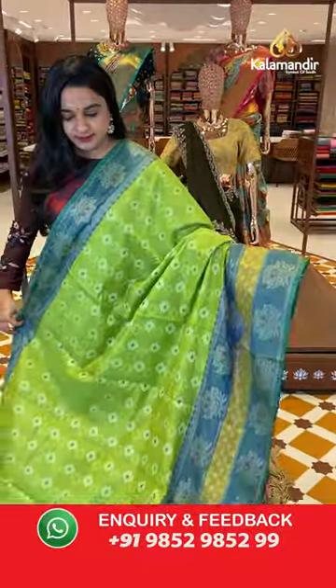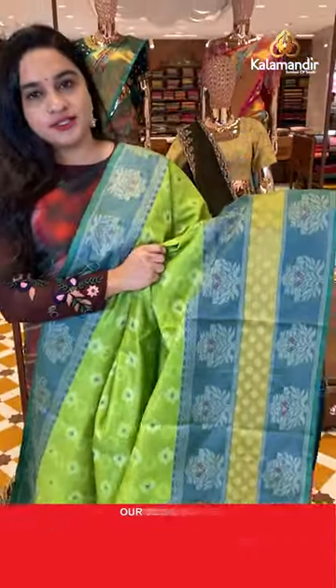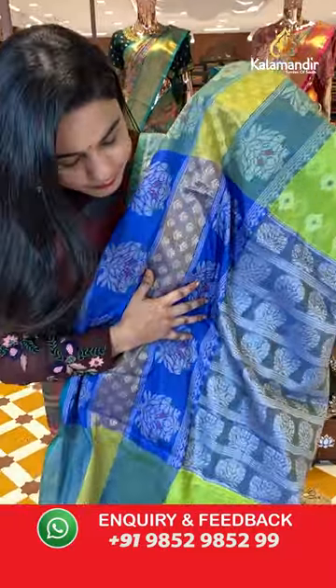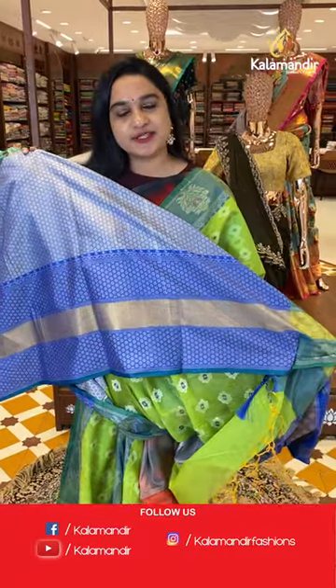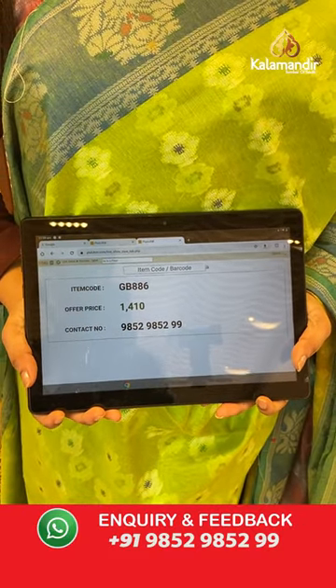Next sari is in parrot green and royal blue color. The body has self-embossed design. The border is a contrast border with floral motifs and floral booties. The pallu is a contrast pallu with floral motifs and lines. Paired with a contrast embossed design blouse and border. Sari code is GB886 and the price is 1,410 rupees.